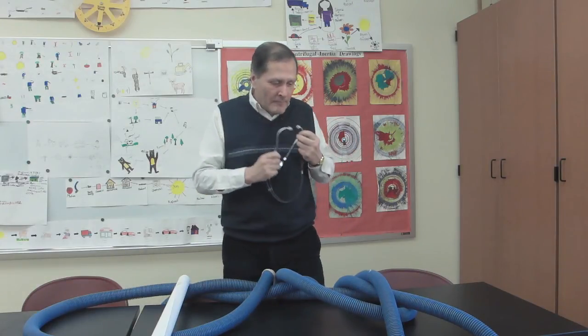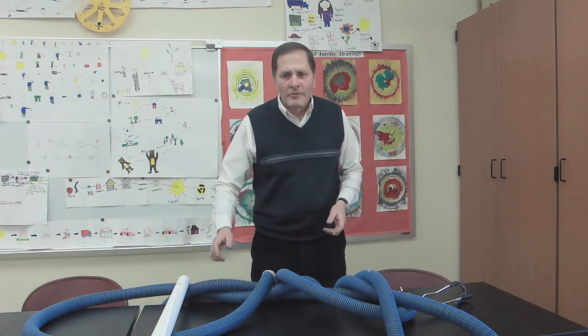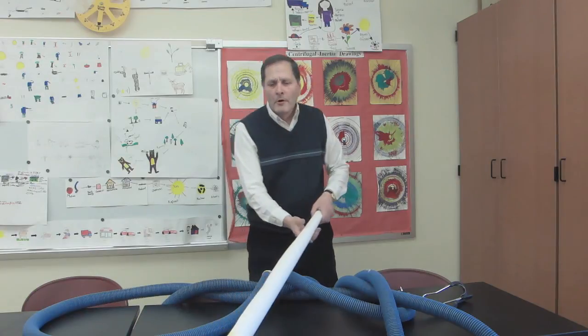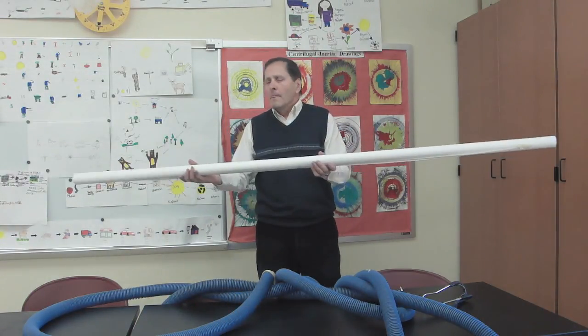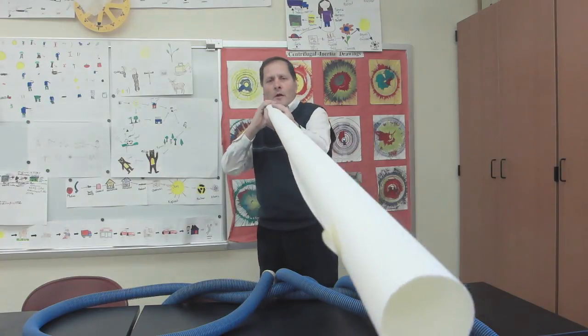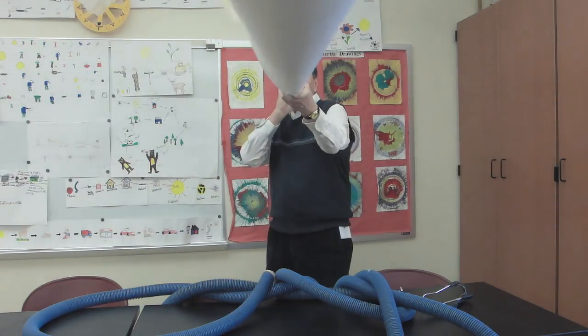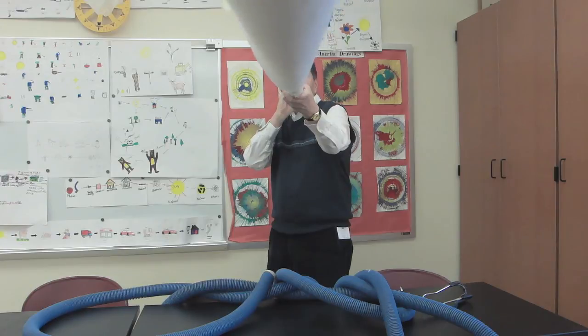Now, if you don't have a stethoscope and you don't have a long vacuum tube, you can try something a little bit simpler. Just take some paper and roll it up into a long tube — newspaper or scrap paper — and simply have one person hold it out and whisper. Hopefully the person at the other end will be able to hear it. Okay. Thanks for watching. Bye.